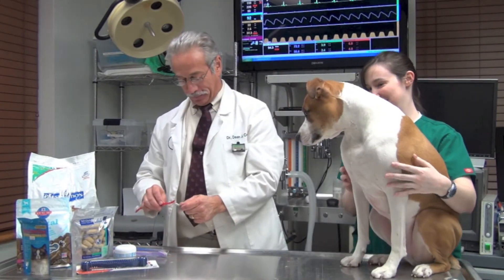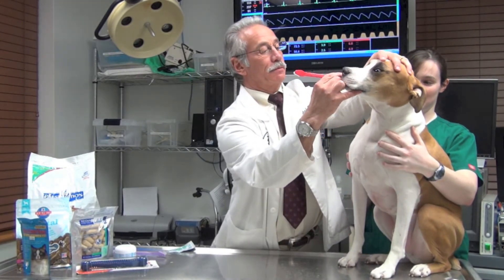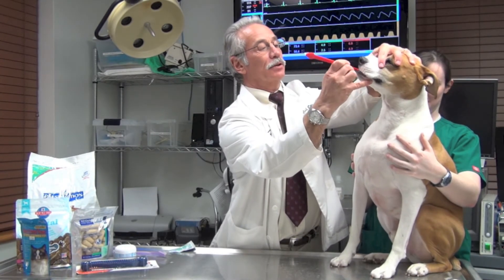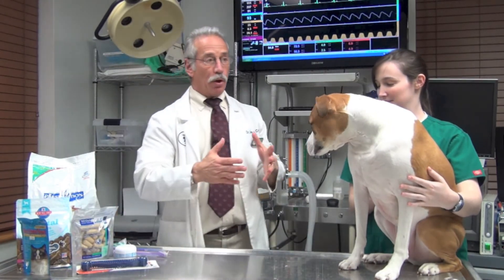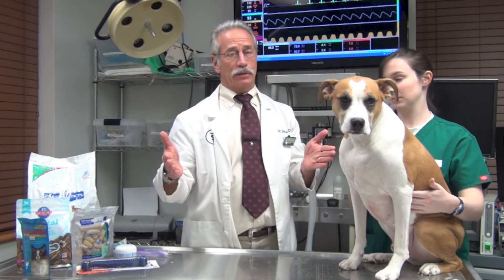Winston's looking for some more treat. Now we're going to do the right side — and look at this, he could care less, except that he wants his treat. So a little bit, and we're done. Easy procedure for this boy. Doing that will help you to prolong the interval between regular cleanings by your veterinarian. There's no way you can avoid a professional cleaning in a dog's mouth any more than you can in yourself. You might brush your teeth three or four times a day and still have to go to the dentist once in a while. This may increase the interval between those episodes.